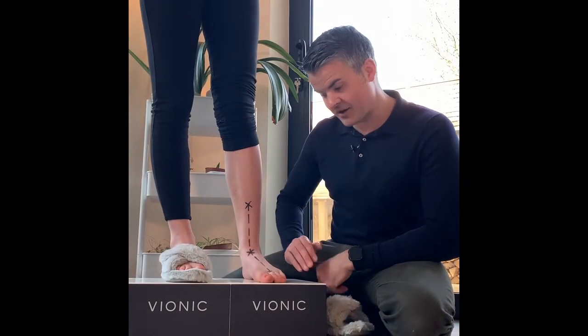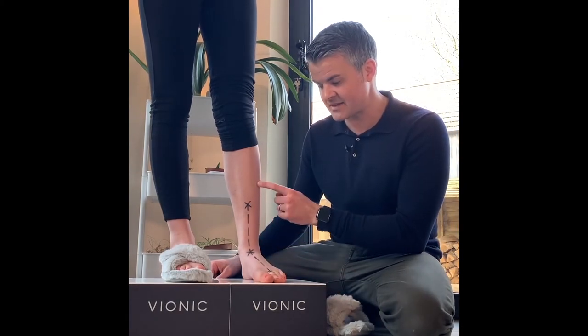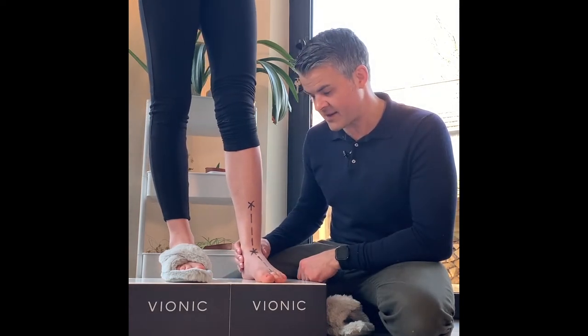When we walk or stand barefoot on hard flat man-made surfaces like this, it causes our bodies to react in a certain way. You can see how out of alignment Alessia's foot and leg are here, which can cause problems in the knee, in the back, and also in the foot. If I realign Alessia to the neutral position, you can see it's nice and straight.